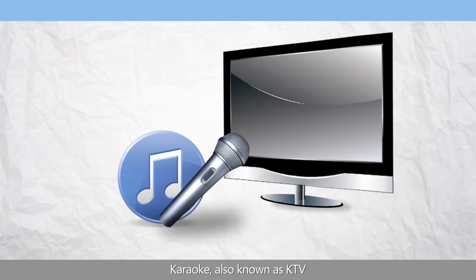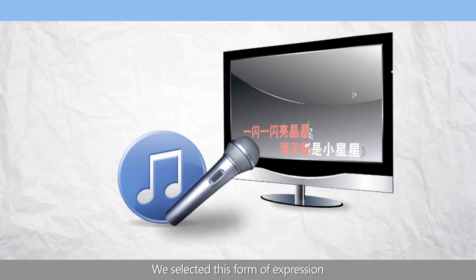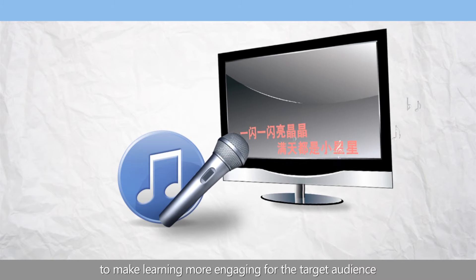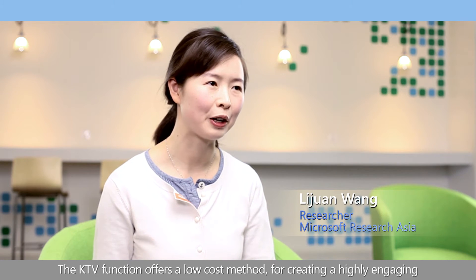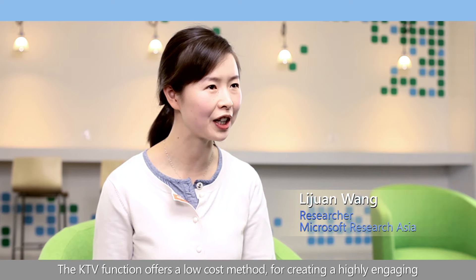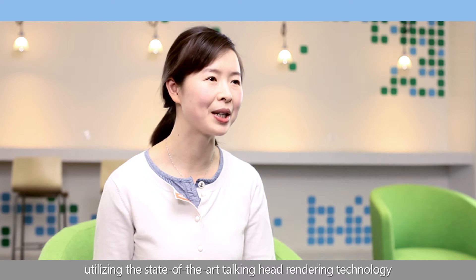Karaoke, also known as KTV, is a major pastime amongst Chinese people. We selected this form of expression to make learning more engaging for the target audience. The KTV function offers a low-cost method for creating highly engaging, personalizable learning material utilizing state-of-the-art talking head rendering technology.